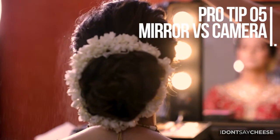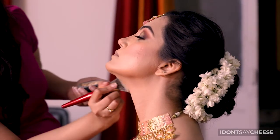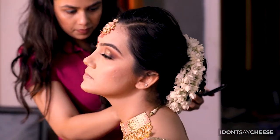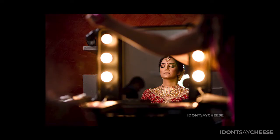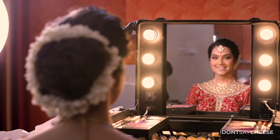Take it from us — as wedding photographers, we can assure you that the makeup looks very different in pictures than it does in the mirror. Make sure that you step away from the beauty dish and check your makeup in ambient light to get a better feel of how it would look at your wedding venue. And don't be shy to take a couple of selfies to see how it translates into pictures.